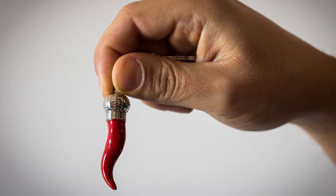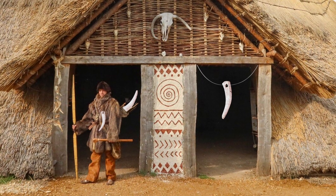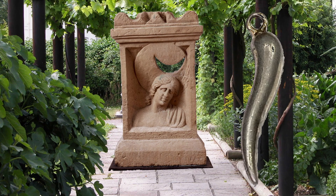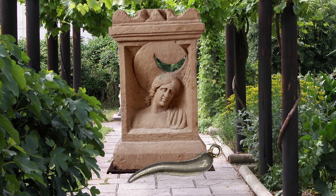The use of the Cornicello has evolved over time. Neolithic Cornicello's would be worn, carried, or hung at the entrance to a residence. During antiquity, they were used as prayer devices, part of an offering to the respective goddess.